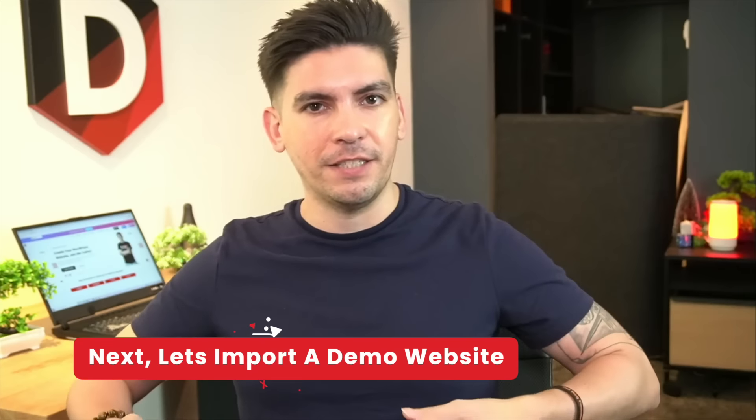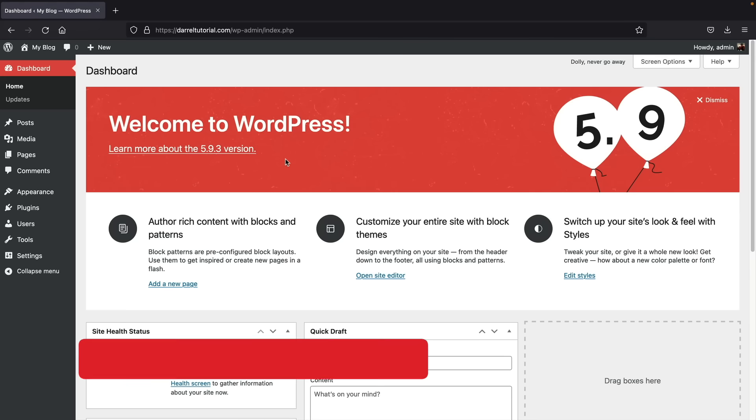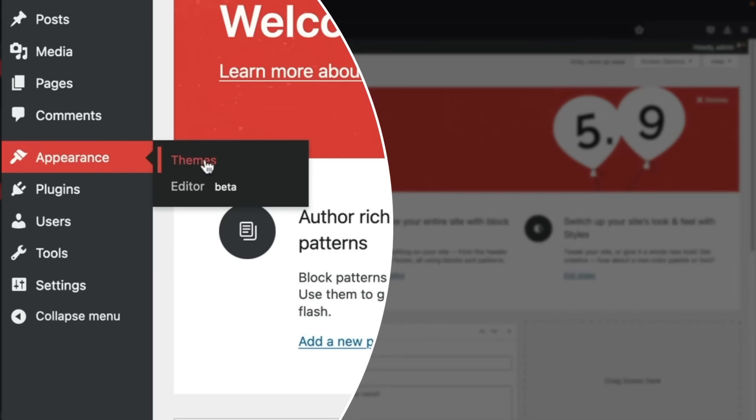You now have your domain and hosting and we went through the general settings. In the next section, I'll walk you through how to import a demo website and then build a website using a drag and drop builder. The next thing we're going to do is install a WordPress theme. Go to Appearance and click on Themes, then click on Add New.